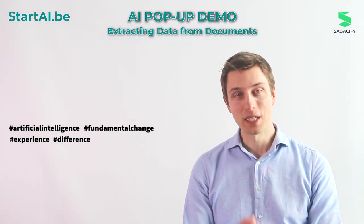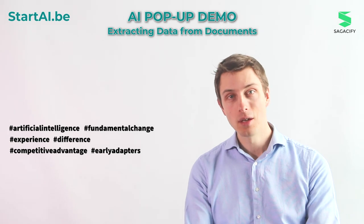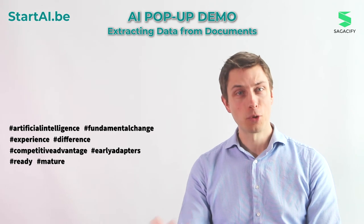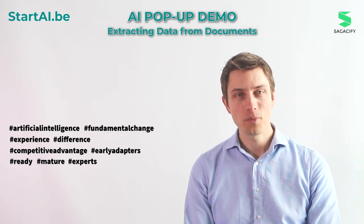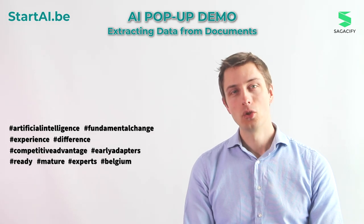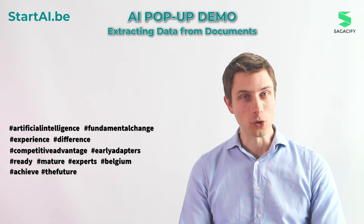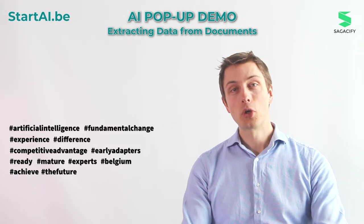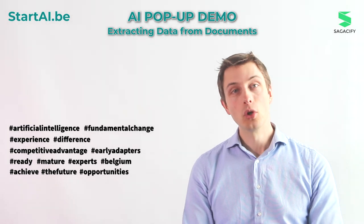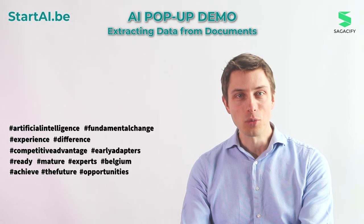Artificial intelligence will bring significant competitive advantage for companies that integrate it today rather than later. The technology is there, it's mature, and there are many experts available here in Belgium. We're now capable with this technology to achieve things that were in the realms of science fiction three to four years ago. It opens up a huge amount of opportunities, and many tasks in companies no longer require human-level intelligence and can be delegated to machines.